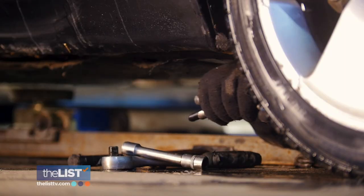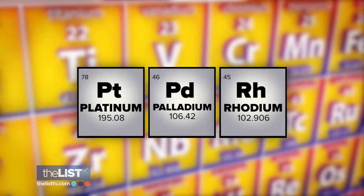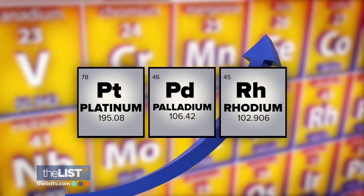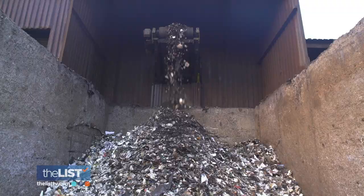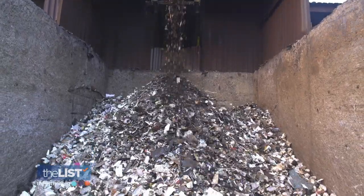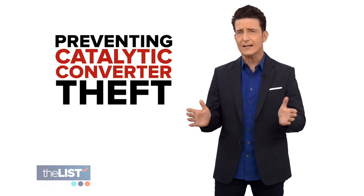The reason they're a target for thieves? Catalytic converters contain some rare metals like platinum, palladium, and rhodium that have really skyrocketed in value during the pandemic. So the prices that thieves can get at scrapyards and on the black market has increased. It's like a rusty bucket of Bitcoin strapped to the bottom of your car, so Ben's here with tips for preventing catalytic converter theft.